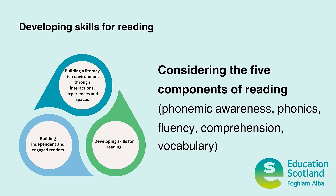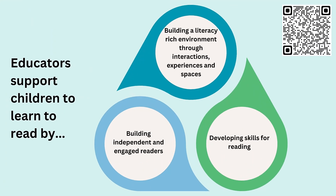Education Scotland's guidelines for early reading are organised across three main areas: building a literacy-rich environment through interactions, experiences and spaces; developing skills for reading; and building independent and engaged readers.